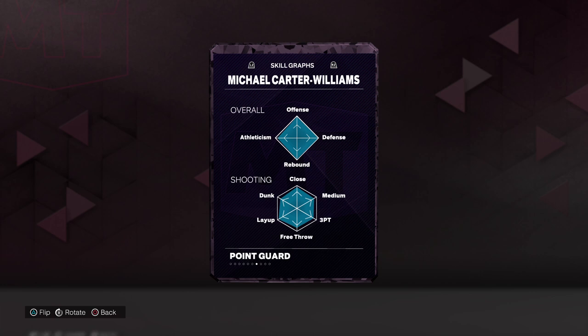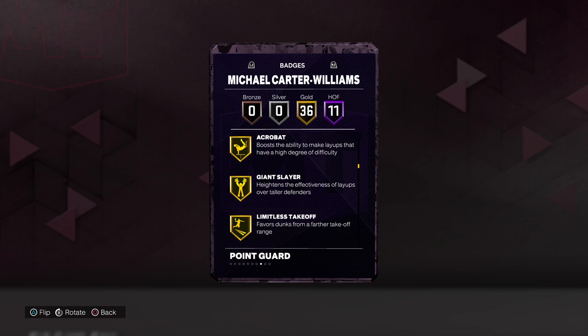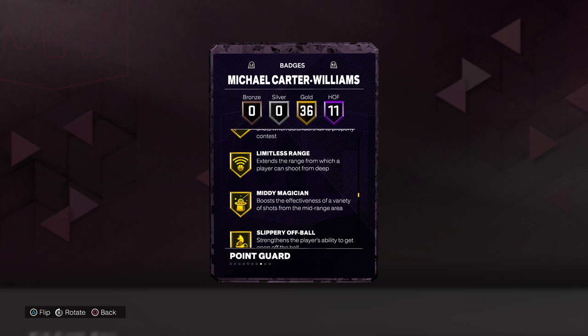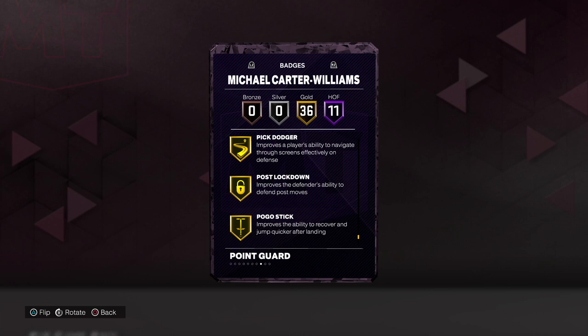11 Hall of Fame badges: bully, fast twitch, fearless finisher, clamp breaker, killer combos, dimer, blow by, general, quick first step, clamps, glove, and off-ball pest. 36 gold badges including giant slayer, limitless takeoff, pro touch, blinders, catch and shoot, clutch shooter, limitless range, slippery off-ball, ankle breaker, break starter, needle threader, special delivery, anchor, ankle braces, challenger, chase artist, interceptor, menace, pick dodger, post lockdown, pogo stick, workhorse, and rebound chaser.